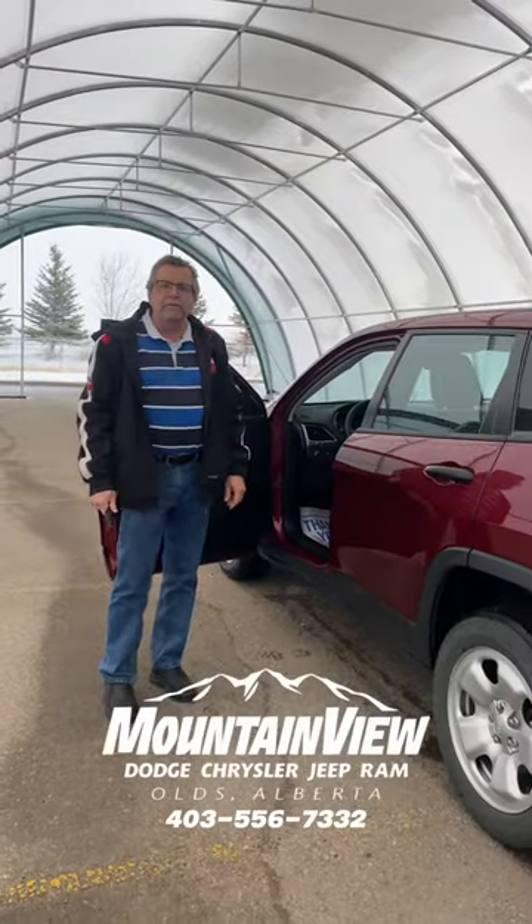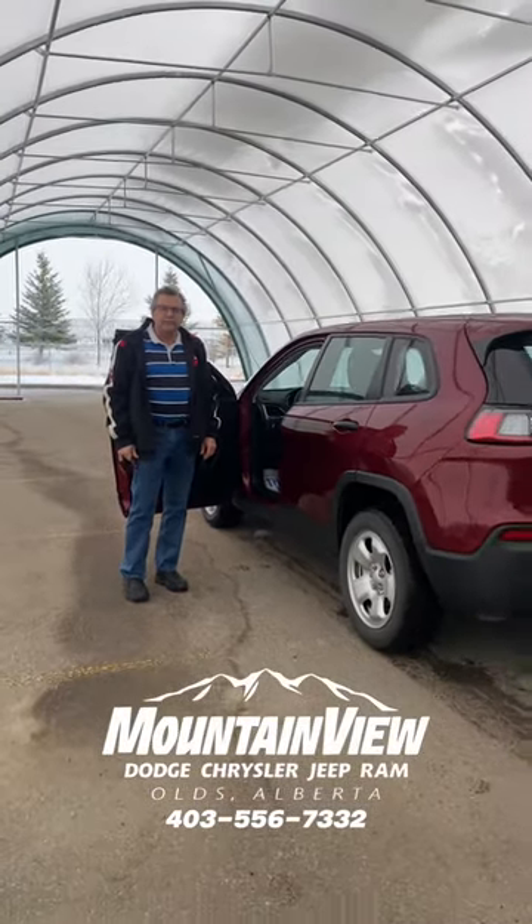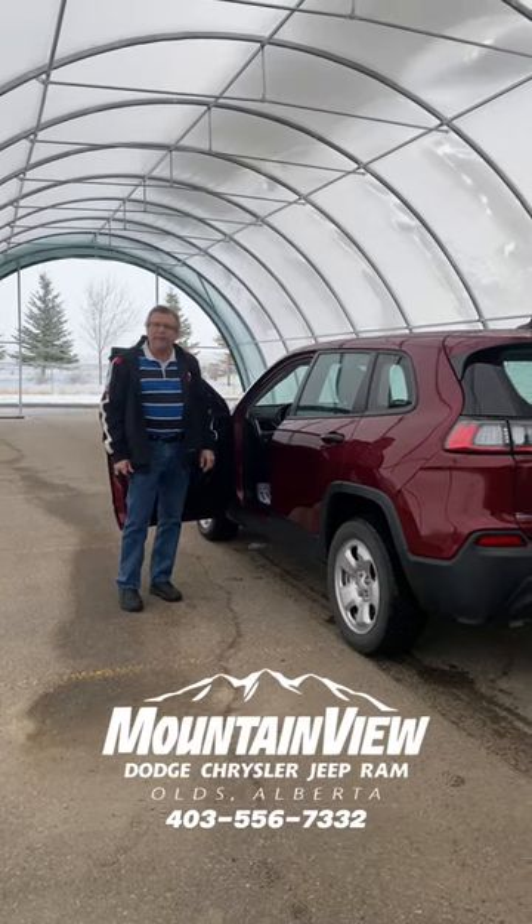Give us a call here at Mountain View Dodge, 403-556-7332. Have a great day.